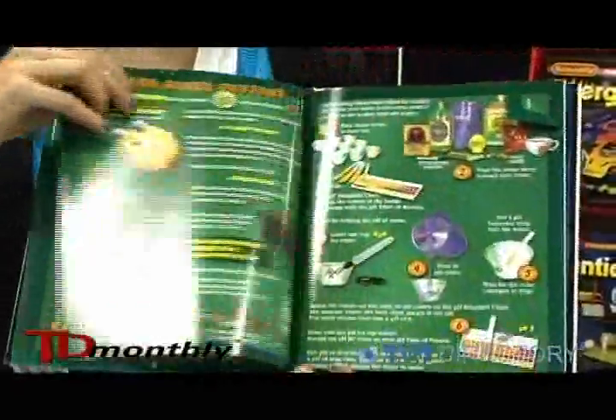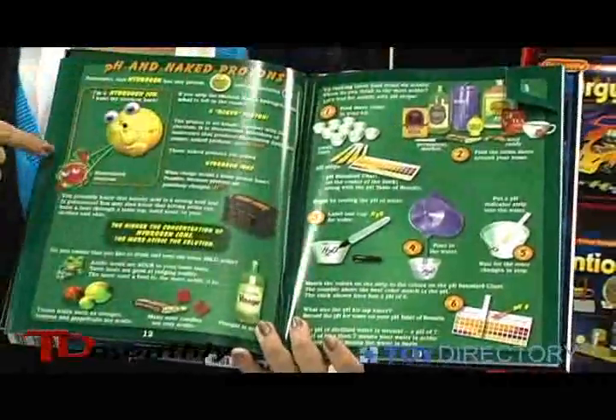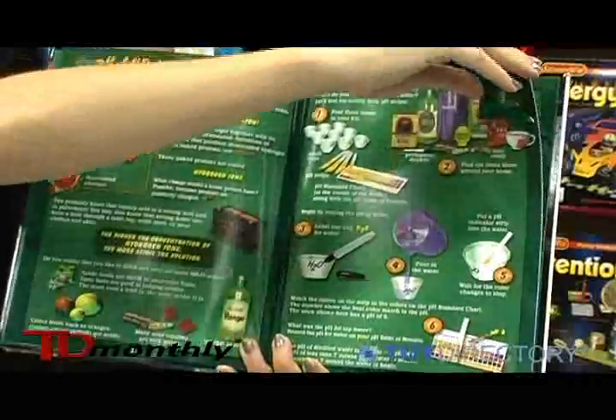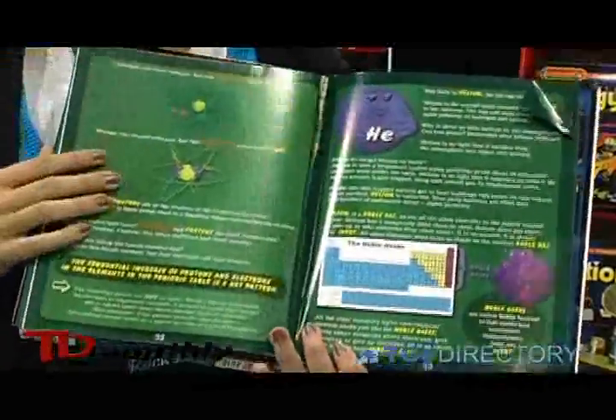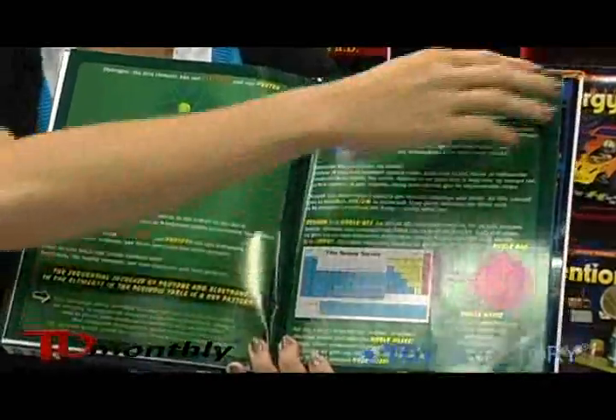As we go through we do lots of kitchen chemistry. Here we're testing for pH as we learn about hydrogen ions. As we go through the periodic table we talk about different columns in the periodic table and the properties of those elements.